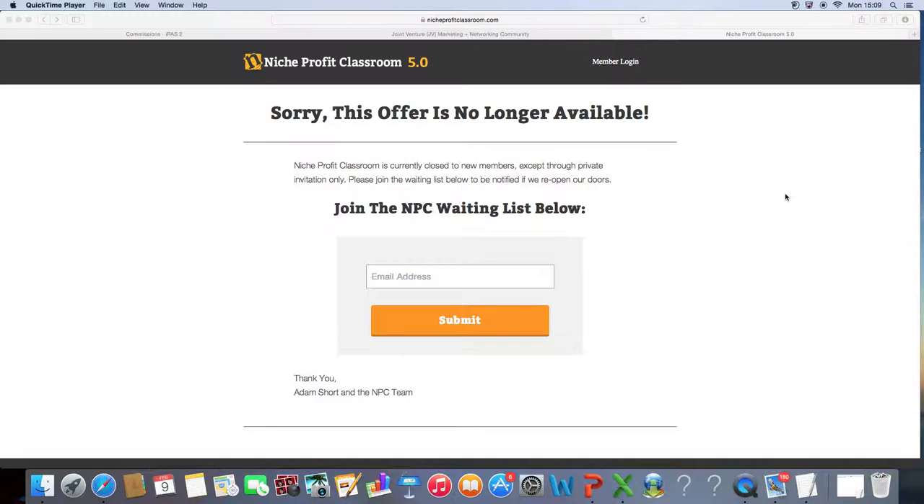So what is Niche Profit Classroom? I'm going to tell you the story from when I got into it, because I literally got into Niche Profit Classroom about a year ago now. I think it was version 3.0 or 4.0. Basically, what Niche Profit Classroom is — it teaches you how to build niche websites.